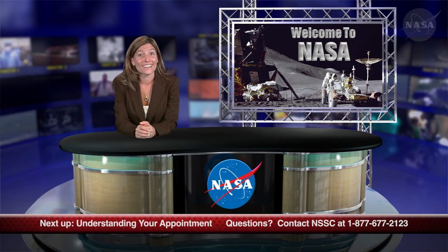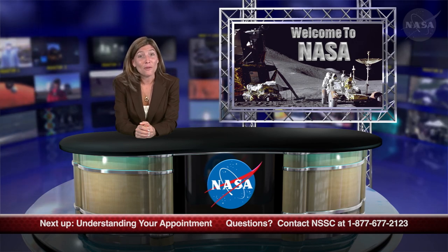Our goal is for you to have a positive in-processing experience and an exceptional first day as a new member of the NASA family. Congratulations on your new job, and again, welcome to NASA. In the next segment, we'll introduce you to our featured employees and follow them as they learn about their NASA appointments. Thanks for watching. We all look forward to you joining us again for Welcome to NASA.